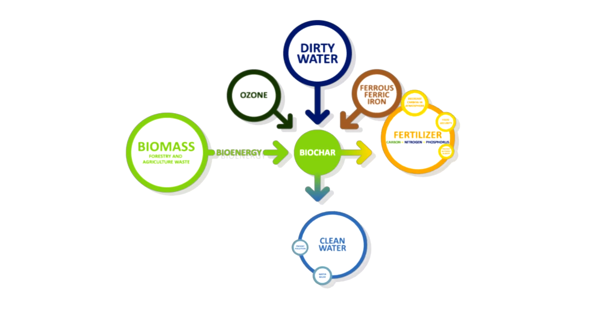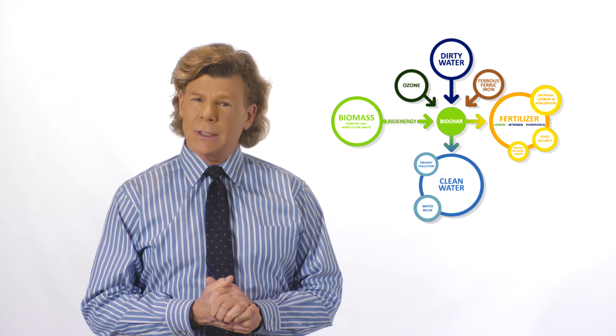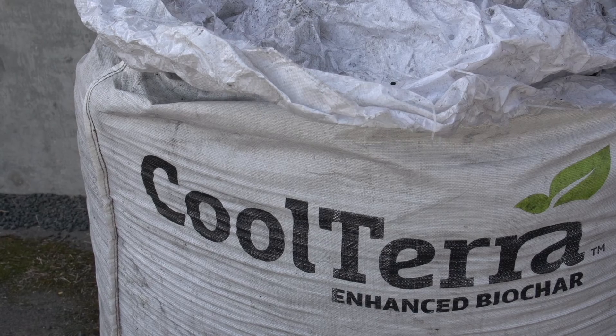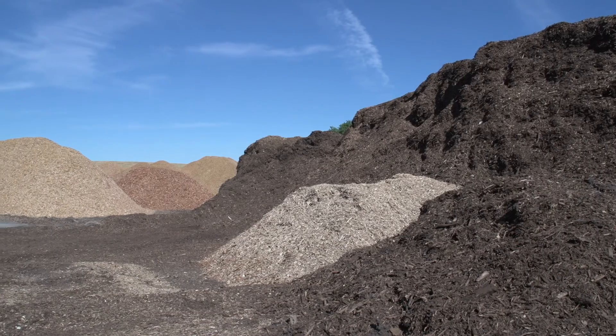Dirty water is mixed with biochar, iron salt, and ozone. The chemical reaction destroys most toxic pollutants as well as infectious bacteria and viruses. The reaction also removes nitrogen and phosphorus by bonding it to biochar, a charcoal made from agricultural or forestry green waste.